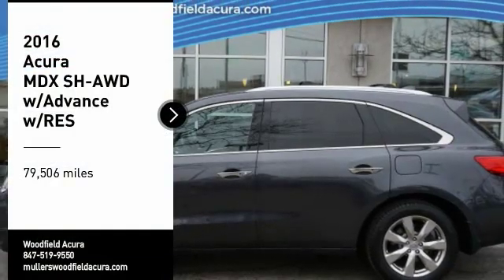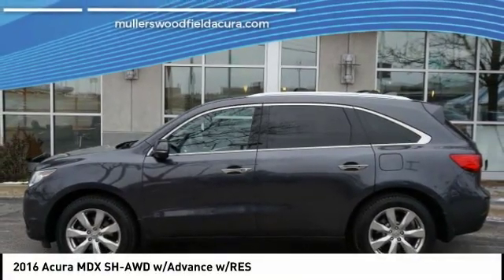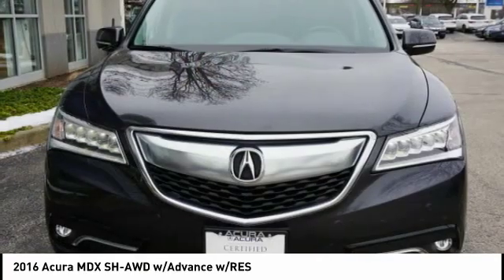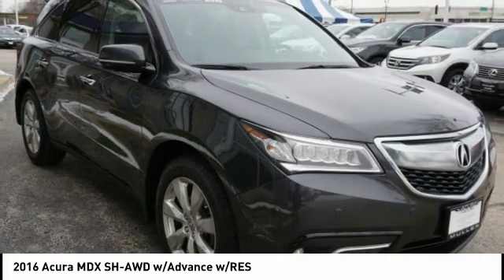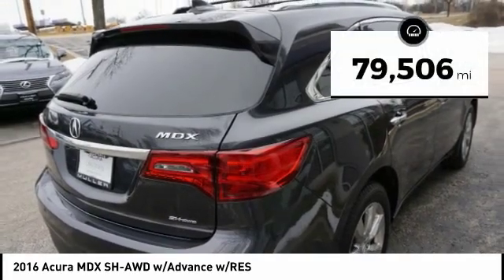Take a ride in the 2016 MDX. The Acura MDX is a wonderful choice if you're looking for a mid-size luxury crossover SUV. Thanks to its high safety scores, a strong engine, all-around utility, and capable handling, this vehicle has less than 80,000 miles.